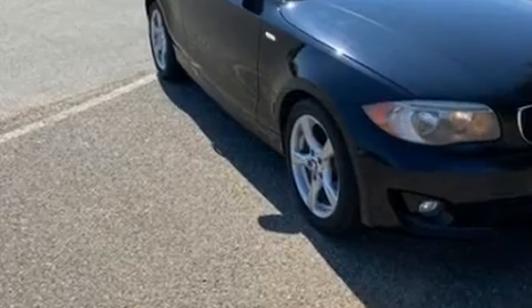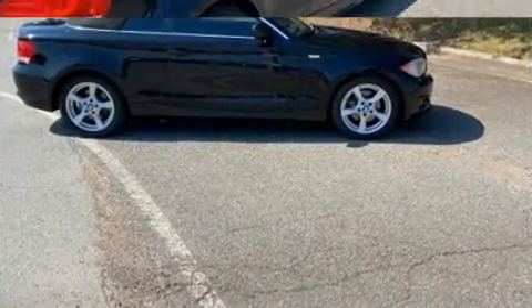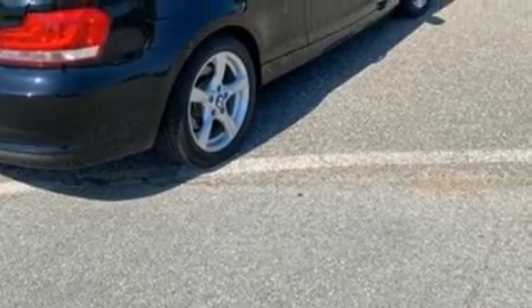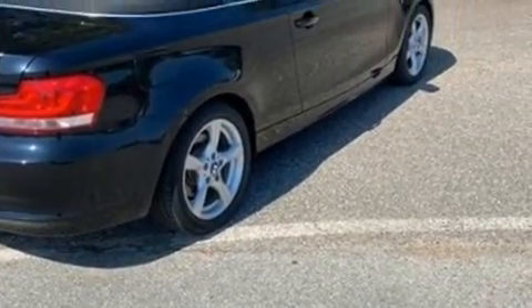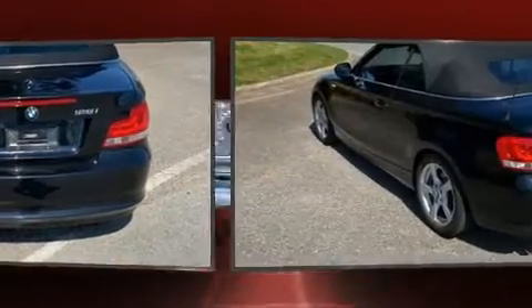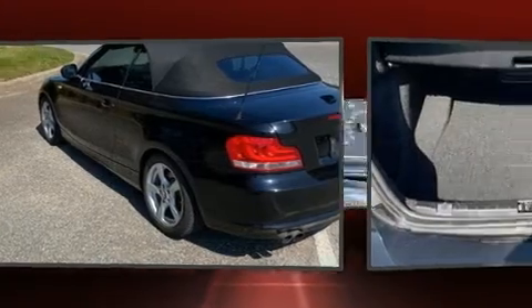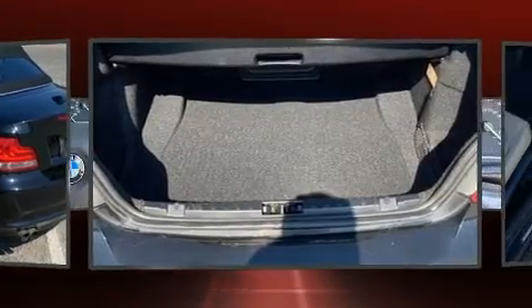With more than 230 horsepower, it provides a smooth and predictable driving experience. Top features include a power convertible top, a tachometer, heated door mirrors, rain-sensing wipers, and more.